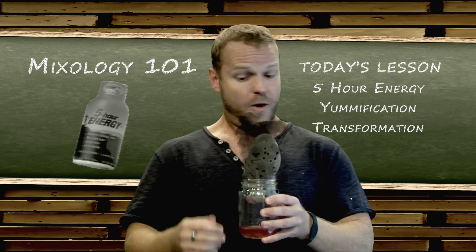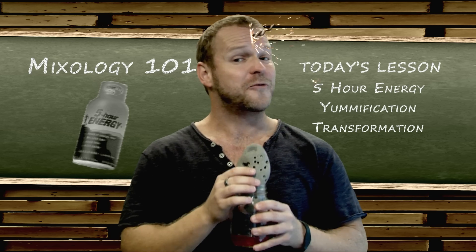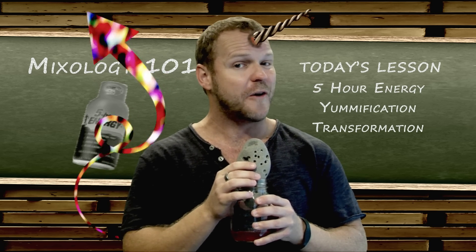And voila! Mmm. A 5-hour energy concoction that'll get you over the midday hump.